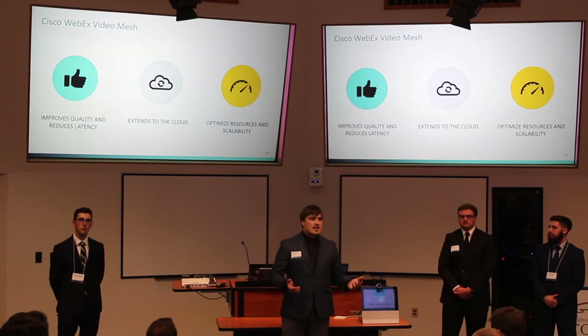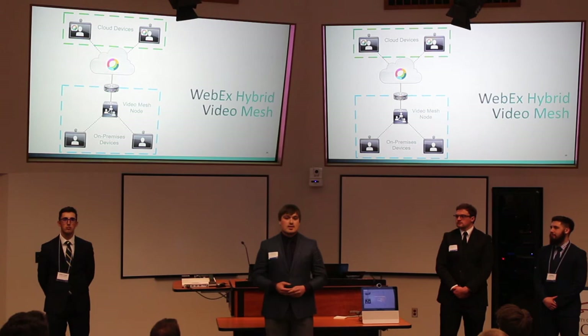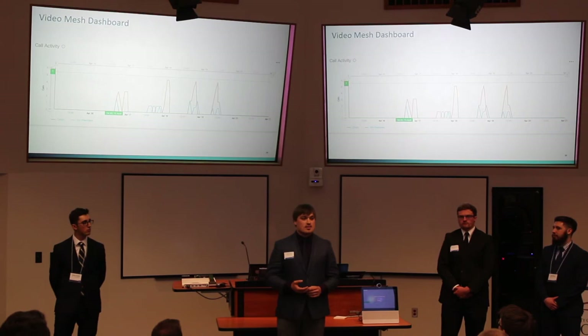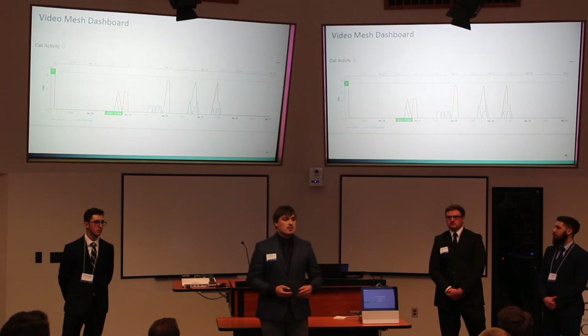On the next slide, we can see the topology of how calls flow through the video mesh. The blue box shows on-premise users at Tomic Manufacturing, and the green box represents users at Johnson's Illuminant and Steel in the cloud. The green line shows how calls go right through the video mesh. Due to time constraints, we pulled up a graph from the Cisco WebEx Control Hub to show that you can go into the analytics to verify you are using the on-premise video mesh instead of hosting calls in the cloud.